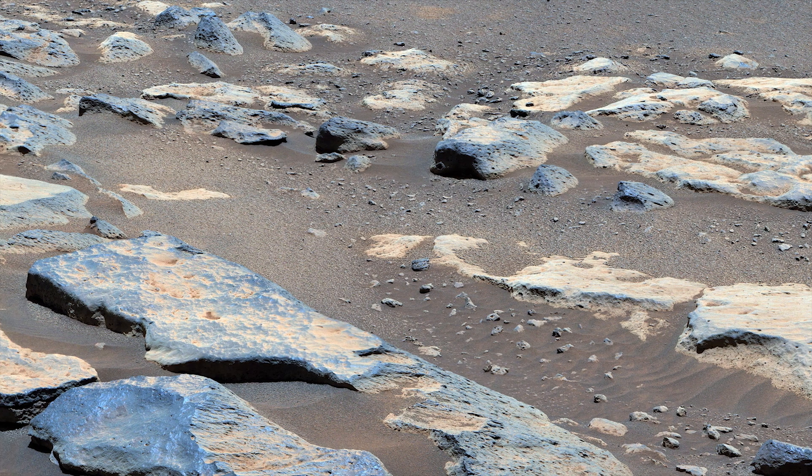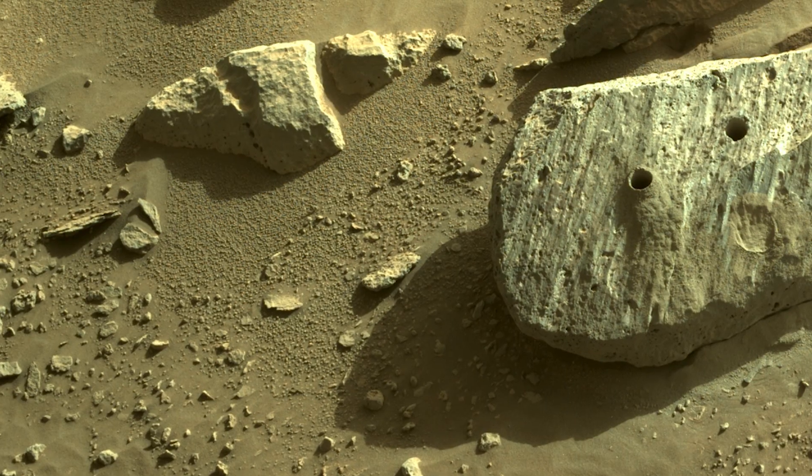We're really excited about igneous rocks because once we have those rocks in laboratories here on Earth, we can use all sorts of laboratory techniques to understand the crystallization age. So it helps us get a very exact age for when these rocks were forming, which is a really useful thing that we've never been able to do before on Mars.